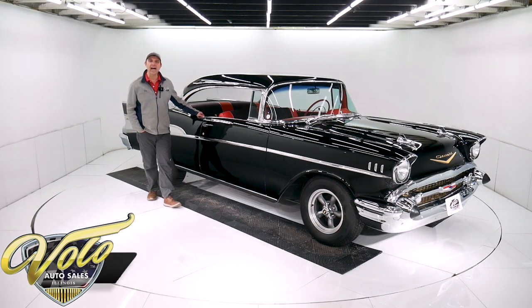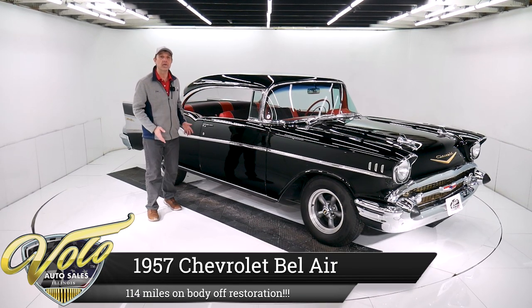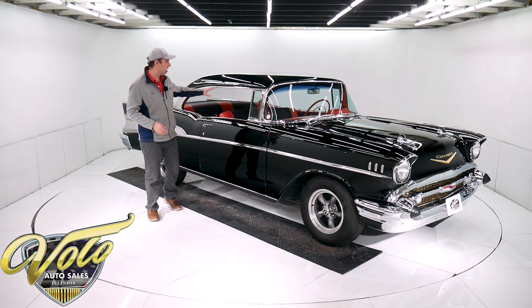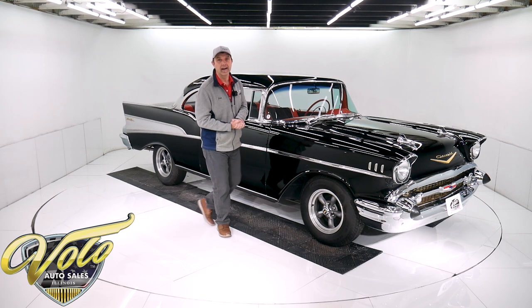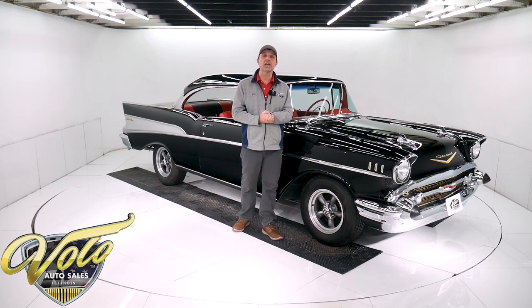Only 115 miles since the body was removed from the frame and this car was restored from the bottom up. Gorgeous factory colors — onyx black with the red and black interior, 283 automatic, factory power steering and power brake car. This is a really desirable, very nice 57 Chevy Bel Air.